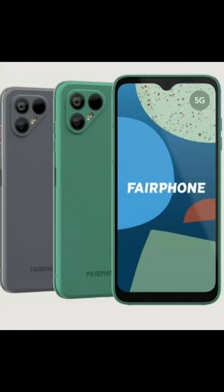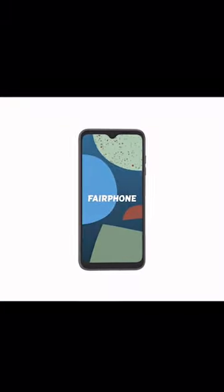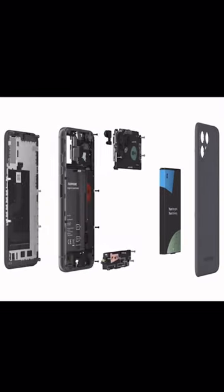The Fairphone 4, a game changer in the smartphone industry when it comes to sustainability. First of all, the Fairphone 4 is made with recycled materials, reducing the demand for new materials and lowering its carbon footprint.